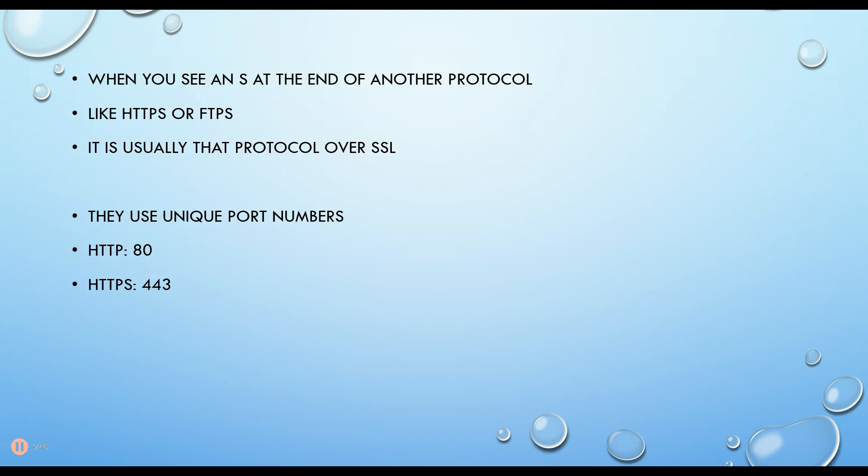Now when you see an S at the end of another protocol, like HTTPS or FTPS, that usually means that it's using SSL.